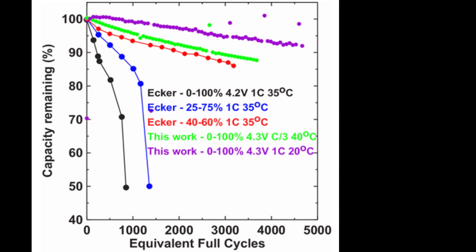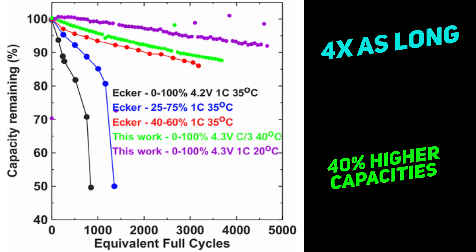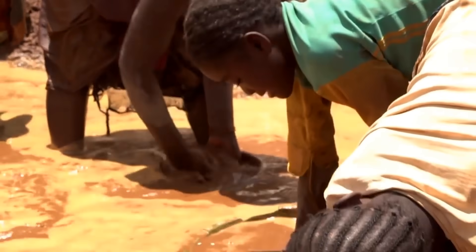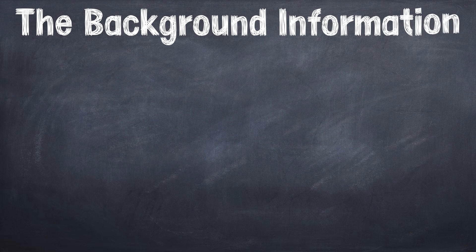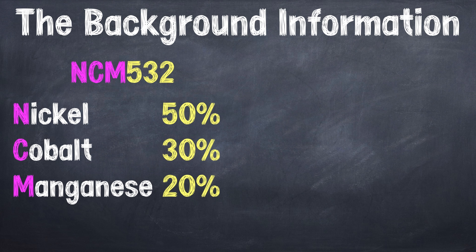These new batteries should last four times as long and still end with 40% higher capacities. Let's understand the cobalt controversy. NCM532 is nickel, cobalt, manganese — these numbers represent percentages. 532 implies 50% nickel, 30% cobalt, and 20% manganese. To date, Tesla has used NCA chemistry in its cars, which is nickel, cobalt, aluminum.